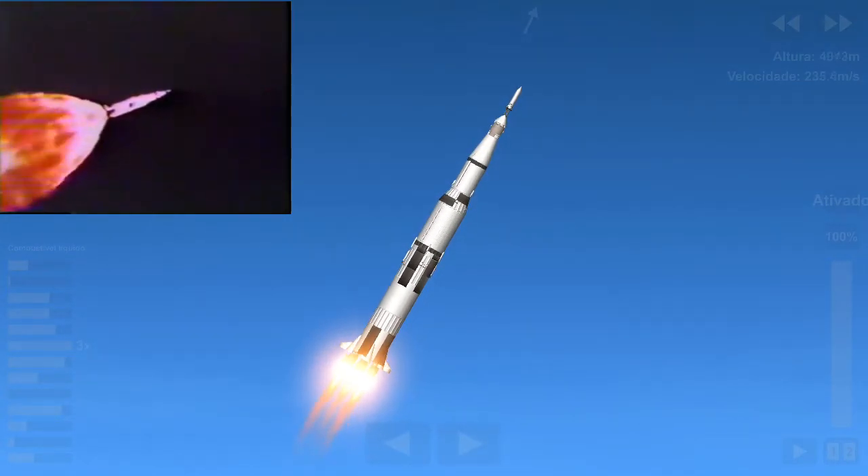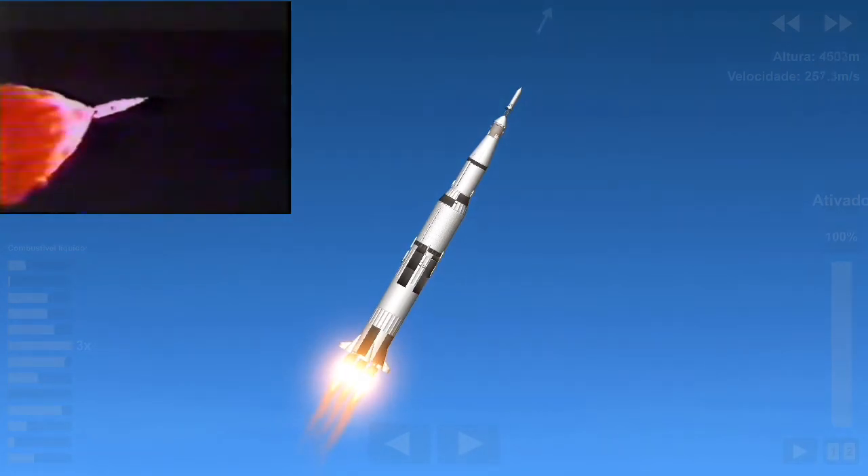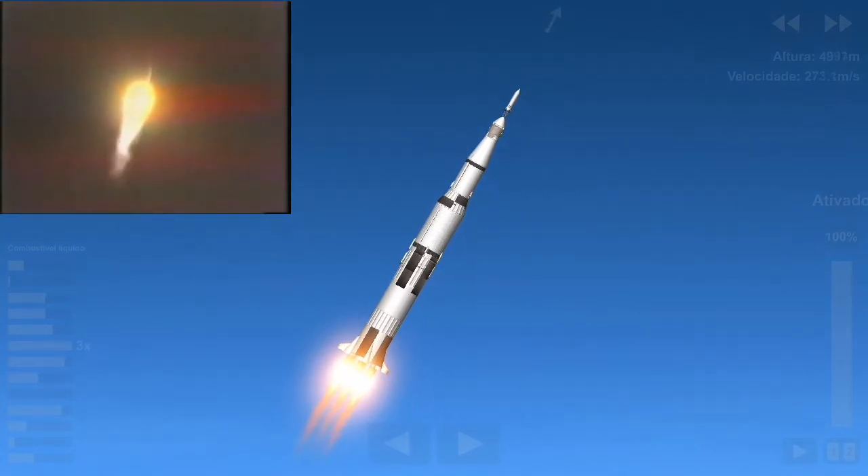We're climbing very nicely. Our velocity is now about 2,500 feet per second. We are two, three miles downrange. Three miles downrange.